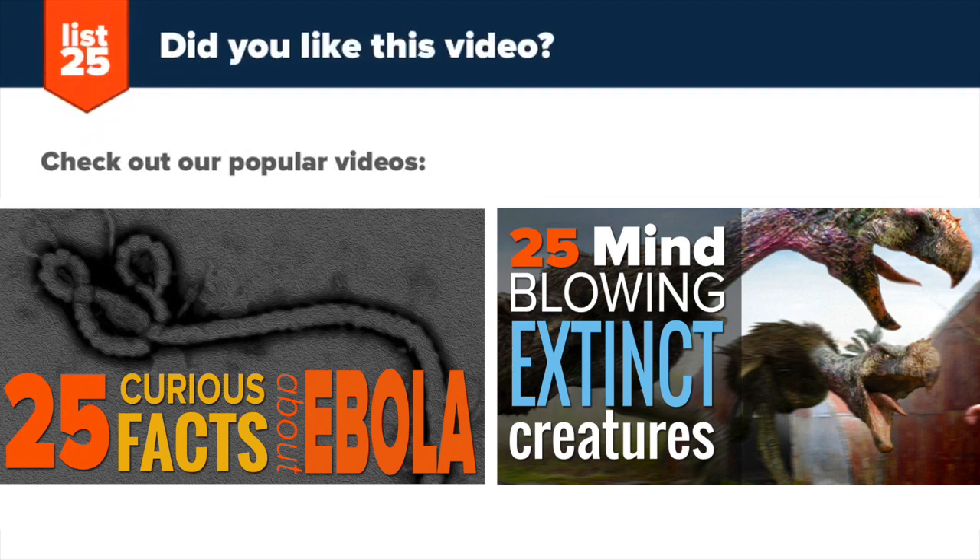Liking our lists? Be sure to subscribe by pressing the button at the top corner of your screen. And if you're still itching for more awesome lists, click on these nifty thumbnails created by yours truly.